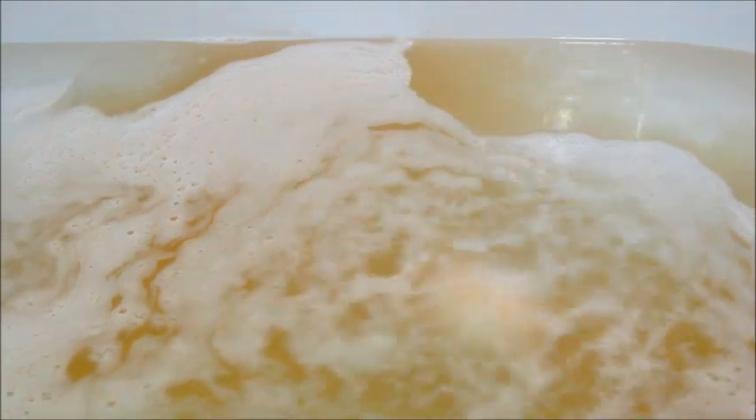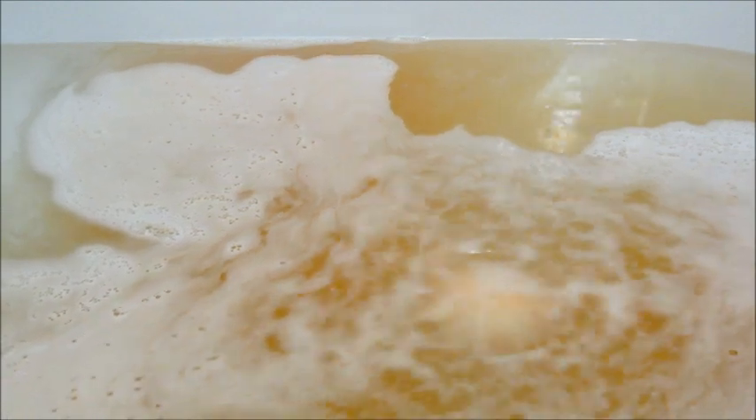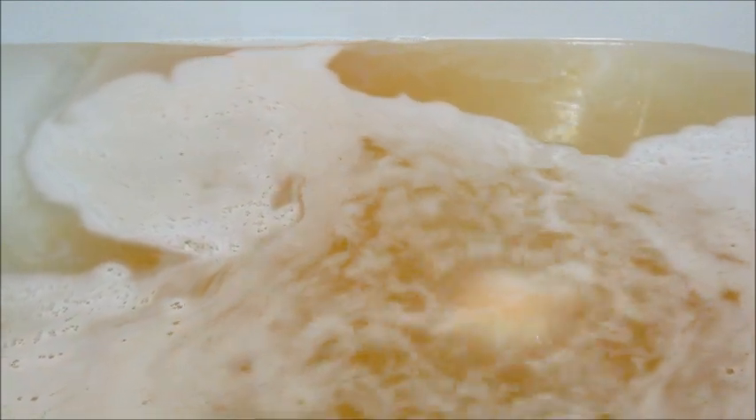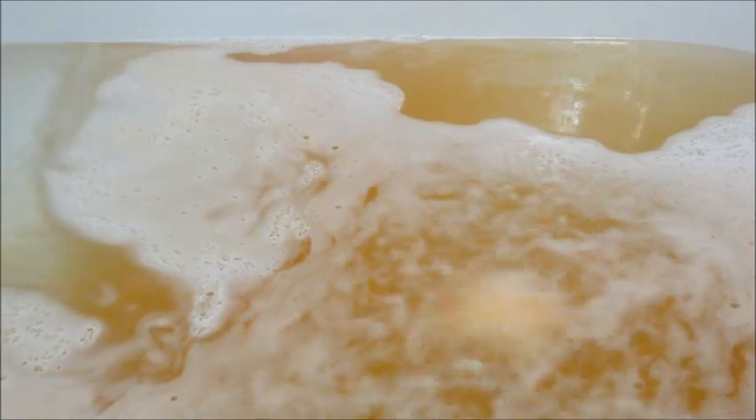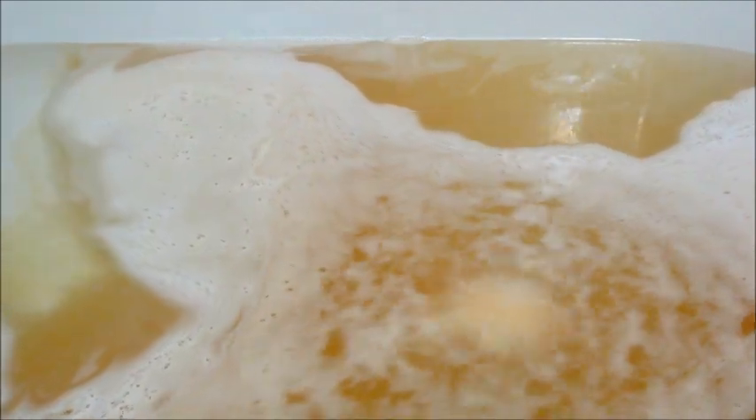This bath bomb has fragrance notes of caramelized sugar, amber, coconut, vanilla, and marshmallow. I didn't particularly like the scent, but I guess it did kind of smell like candy corn. And I know candy corn is one of those things you either love or hate, so leave me a comment below — let me know if you like candy corn. I'll eat it; there's not much candy I won't eat, but I know a lot of people do not like candy corn.